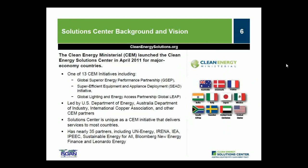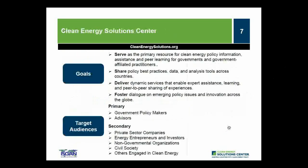The Solutions Center is one of 13 initiatives of the Clean Energy Ministerial, launched in April 2011, primarily led by Australia, the United States, and other CEM partners. Outcomes include support of developing countries and emerging economies through enhancement of resources and policies relating to energy access, no-cost expert policy assistance, and peer-to-peer learning tools such as this webinar. The four primary goals are: serving as a clearinghouse of clean energy policy resources; sharing policy best practices, data and analysis tools; delivering expert assistance and peer-to-peer sharing; and fostering dialogue on emerging policy issues and innovation globally.